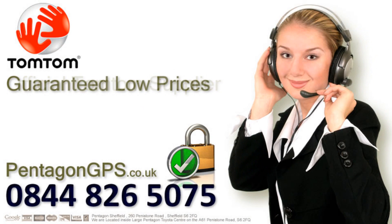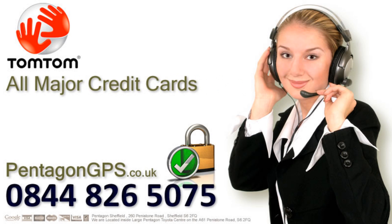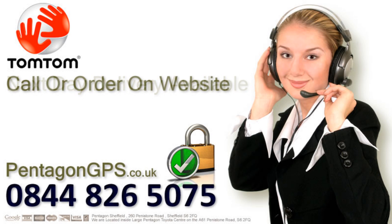Pentagon GPS is an official TomTom supplier. We have fast next day delivery available and accept all major credit cards. For a guaranteed low price on this and other TomTom models, call our hotline on 0844 826 5075 or order with confidence on our secure website at PentagonGPS.co.uk. Thank you.